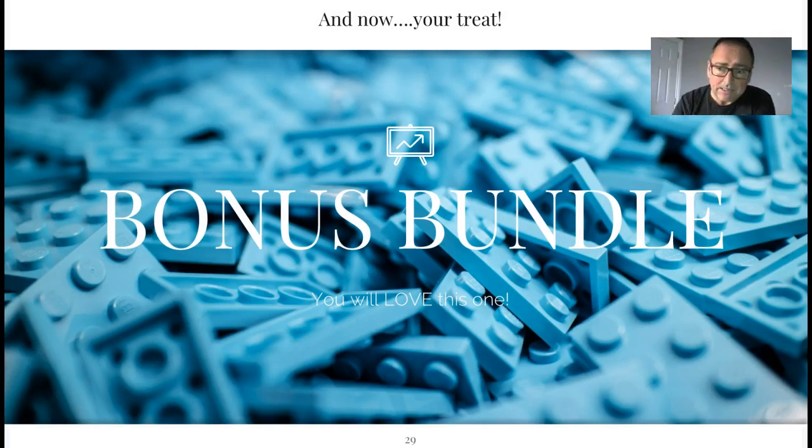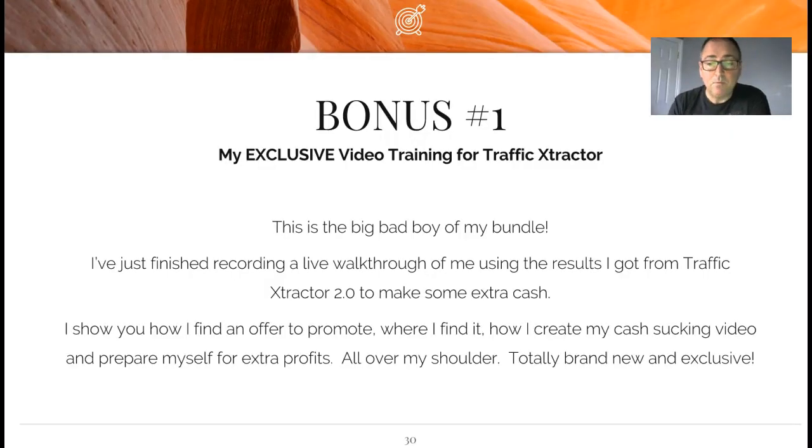Now your treat - the bonus bundle. The software and training itself is very good, so I'm having to go a little bit harder with my bonus bundle to make sure you appreciate it as much as the software. Bonus number one is my exclusive video training for Traffic Extractor, recorded today. I've just finished recording a live walkthrough of me using the results I got from Traffic Extractor to make some extra cash - I'll show you how I find an offer to promote, where I find it. Totally brand new and exclusive, and it's yours completely free when you grab Traffic Extractor 2.0 through my link.